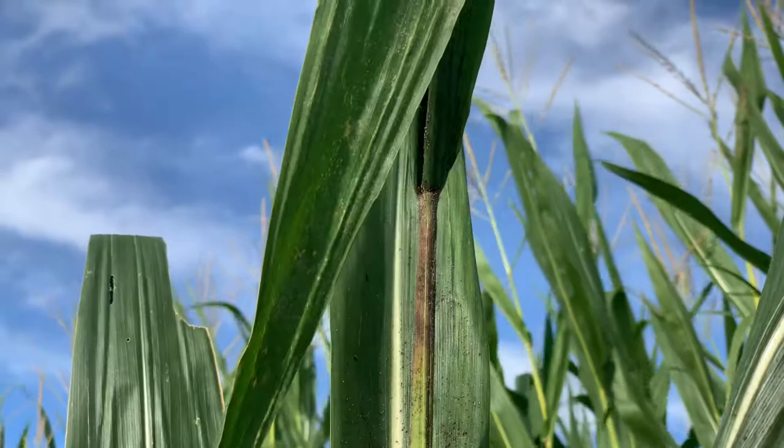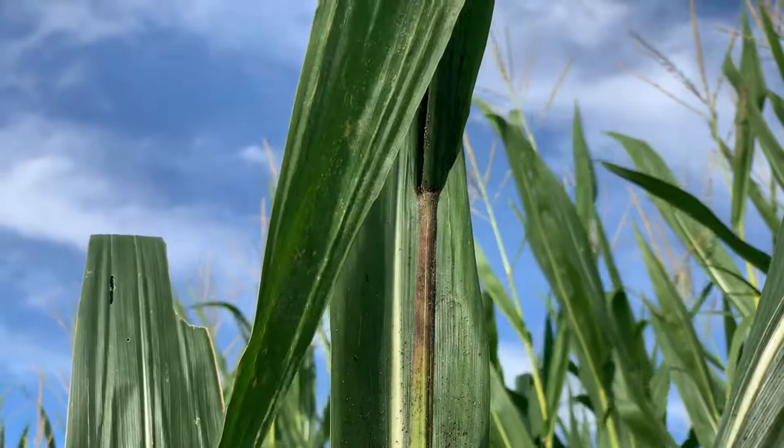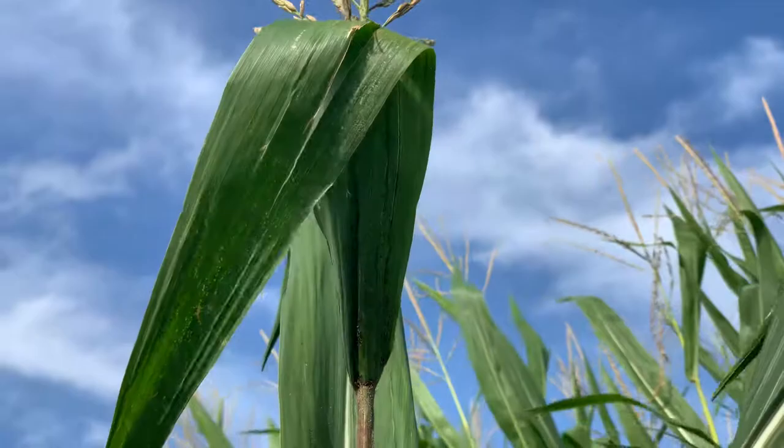We can see the top of this plant here. We're starting to wax up these upper leaves. Once they wax those up, we're not getting them back. We can see the damage they're doing up here, and that's going to affect the grain fill.